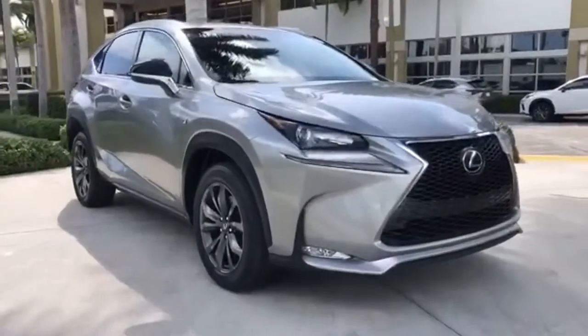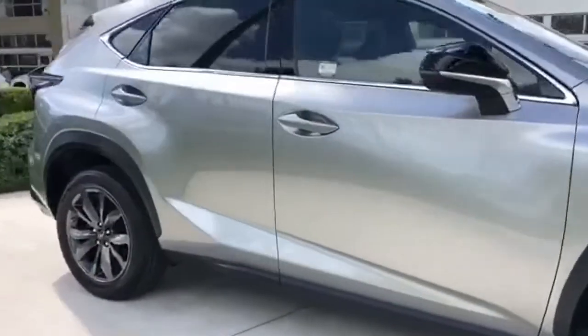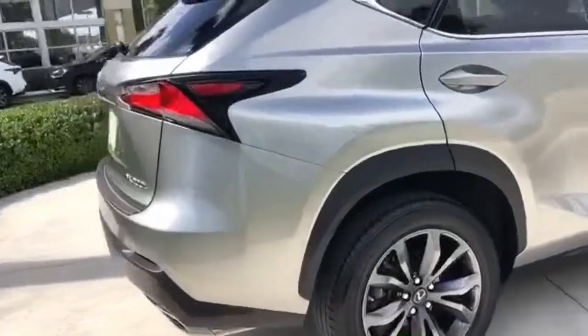Here's a 2017 Lexus NX. This is the crossover for any urban adventure, thanks to a turbocharged engine, aggressive exterior design, and an interior built around you.